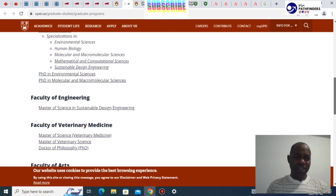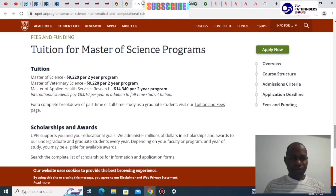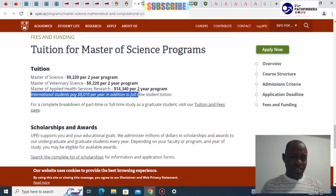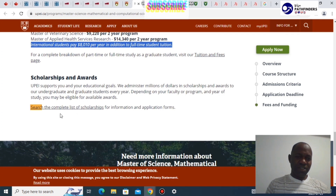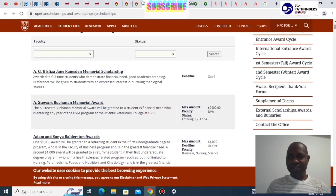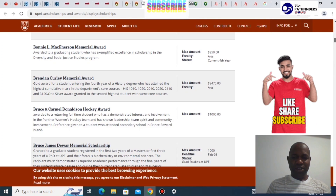For the graduate program specifically, you can focus on that page and find different programs. For tuition, a typical master's program costs $9,220, and for a typical two-year master's program, international students will be paying $8,010 per year in addition to full-time fees. They also have a number of scholarships with various deadlines and varying award amounts.